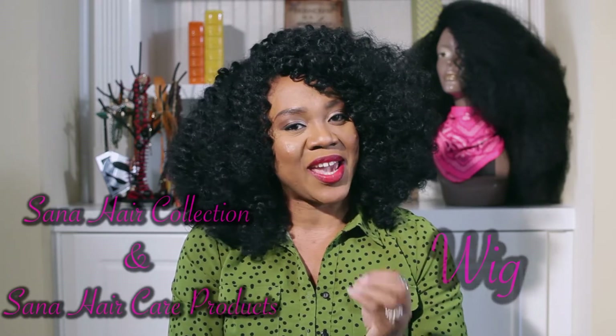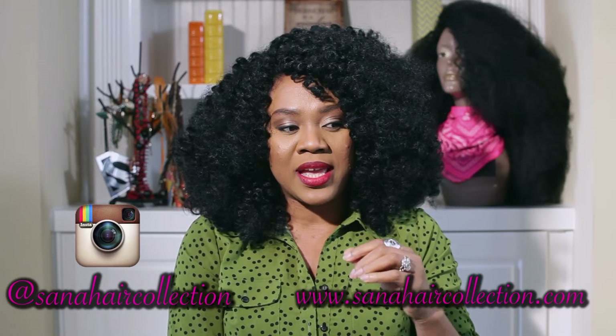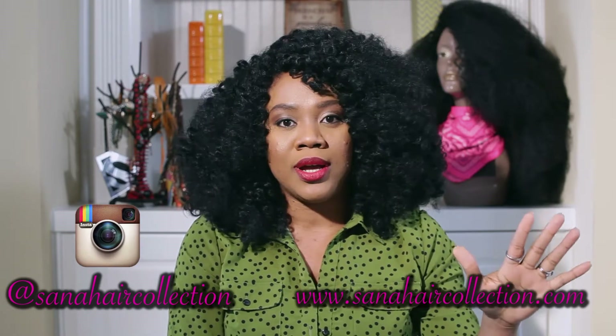Hey lovelies, welcome to Favorite Things! Today I'm going to be reviewing a custom made wig by Sana Hair Collections, and also Sana Hair Care products. I am excited because today is special for me. I love hair, everybody knows that, but this particular one means so much to me. I was going through Sana's website and her Instagram page and I saw she just released a new line of hair.